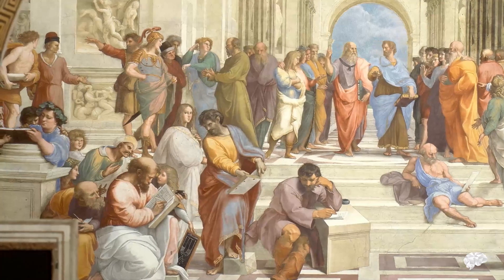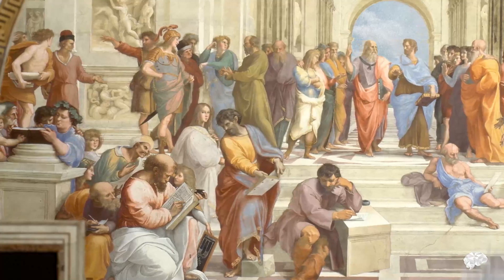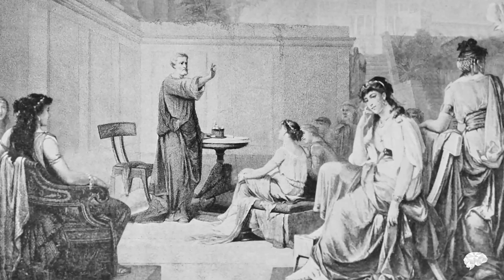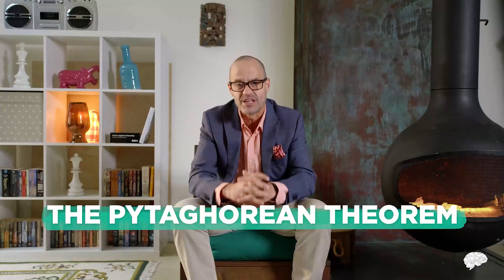When he moved to Croton in what is now the southern tip of Italy, Pythagoras established a school of religion and philosophy that believed, among other things, that numbers were the basis of everything. Members of his school — which included some of the first ever female philosophers — were responsible for some of the greatest mathematical discoveries of the era.